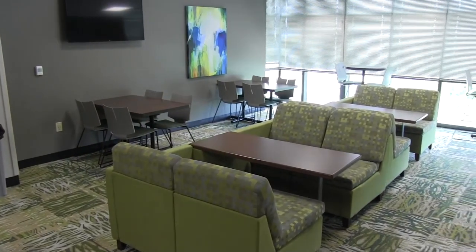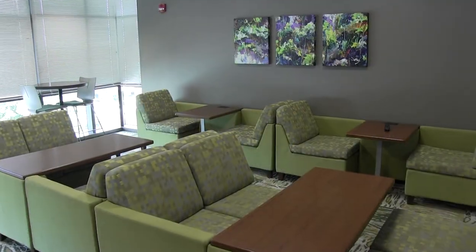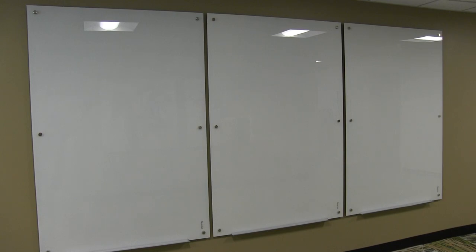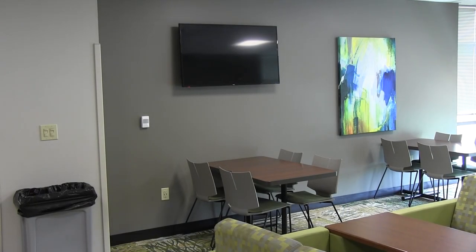Each floor of the HCR has three to five lounges for residents to use. These spaces bring residents out of their rooms for both social time as well as group studying. Additionally, the RHPs use these spaces every week to host events for their residents — things like study time, movie night, game night, anything you can imagine.